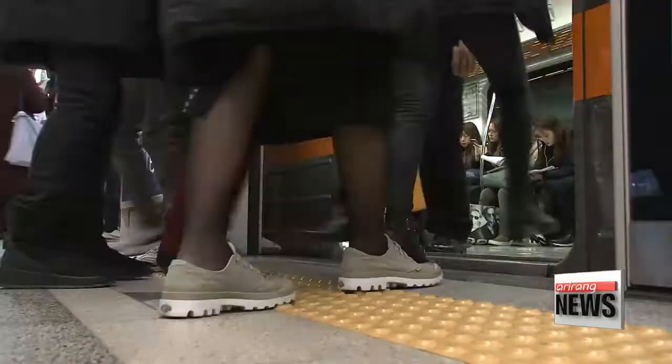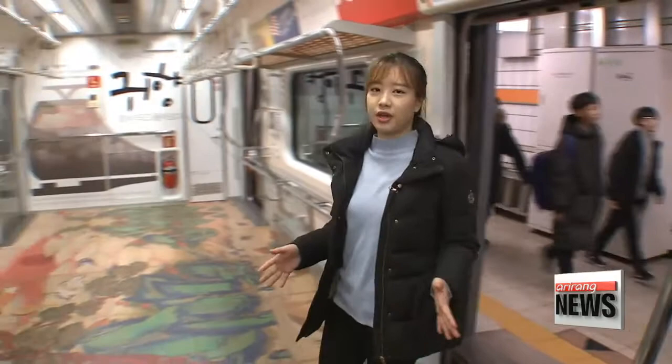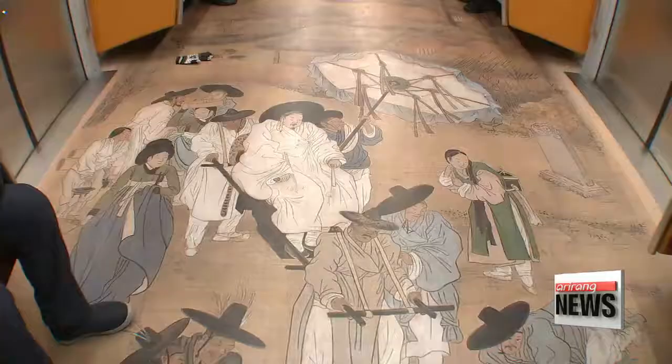For the next couple of weeks, passengers on Seoul subway line 3 will have something to brighten up their commute. Seoul Metro has been working together with a local cultural heritage foundation to share with the public some of Korea's traditional paintings that are stored overseas. And last Friday, they unveiled the project.